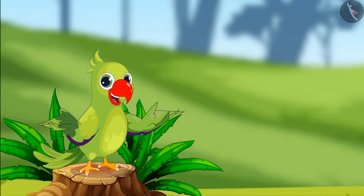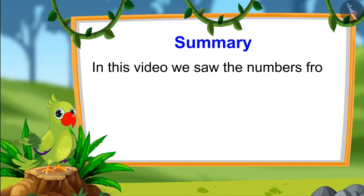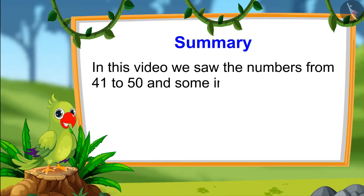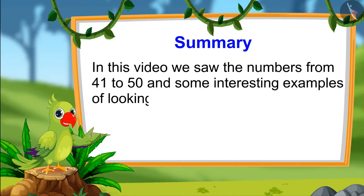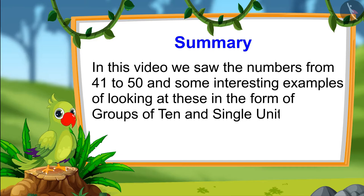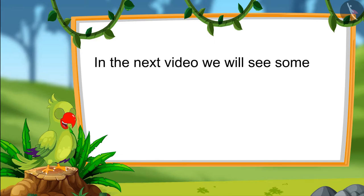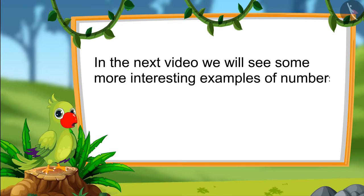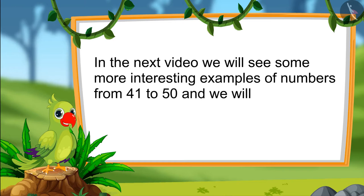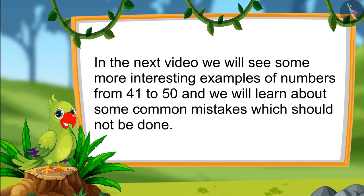Children, so that's it for today. In this video, we saw the numbers from forty-one to fifty and some interesting examples of looking at these in the form of groups of ten and single units. In the next video, we will see some more interesting examples of numbers from forty-one to fifty, and we will learn about some common mistakes which should not be done. Till then, bye children.